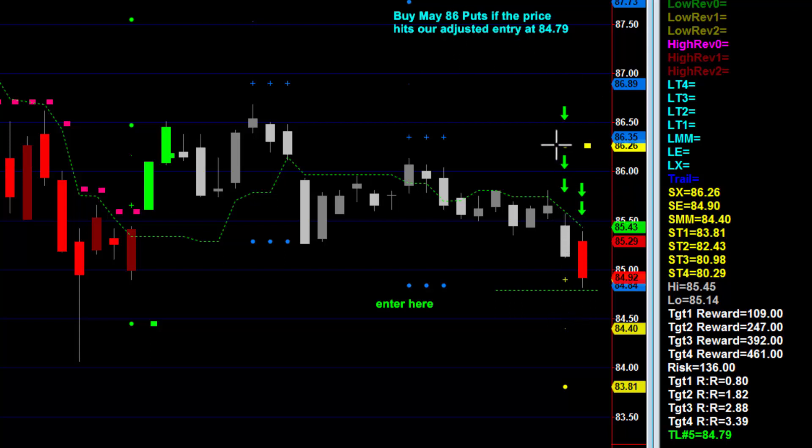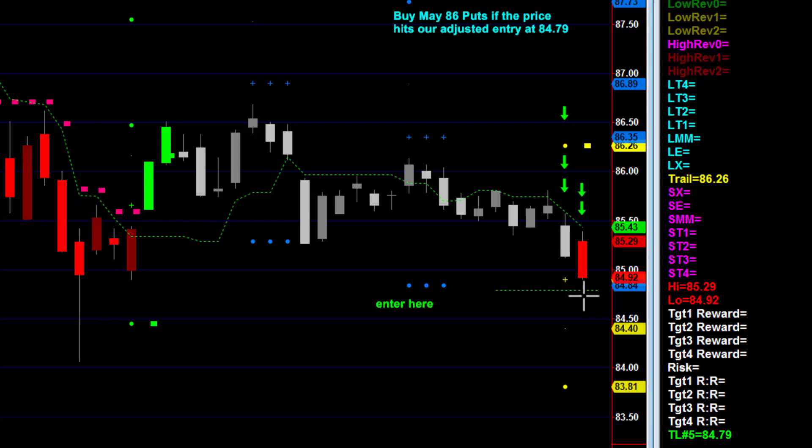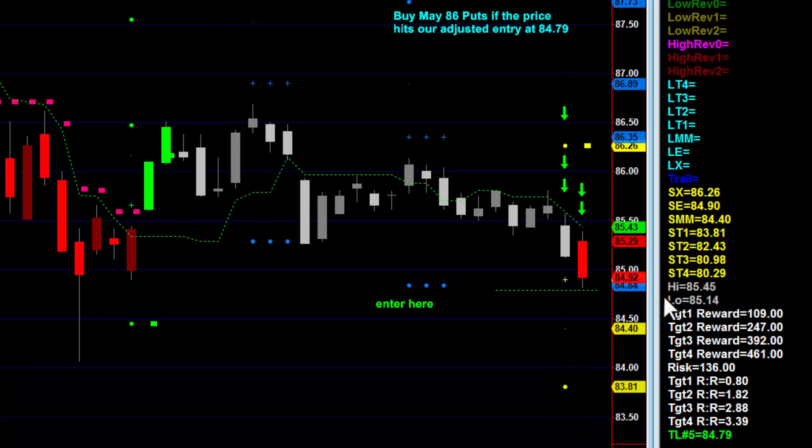The stop is right here, and we're going to let the actual stock guide our options trades as we typically do — it's all about what the actual stock or ETF price does. So if it gets to $84.79, a few ticks below the low of that bar, you'll want to buy May $86 puts. You can buy June also if you want more time. The puts that are further out will return more premium back to you if it goes the other way and hits the stop. You'll get a little more profit potential if it gets to the targets quickly with the May puts — either way, they're both going to be very good if we hit targets. The stop would go to $86.26. That's when you would close out of your position with the full loss. We're targeting $83.81, $82.43, $80.98, and $80.29.